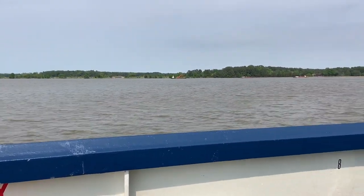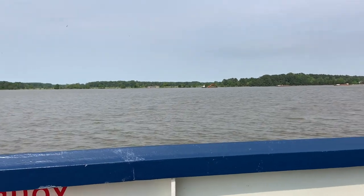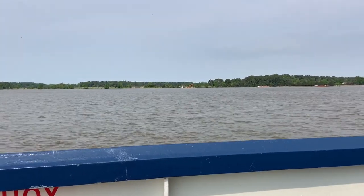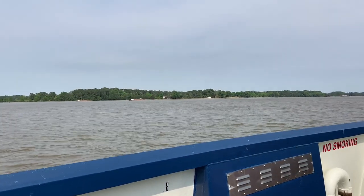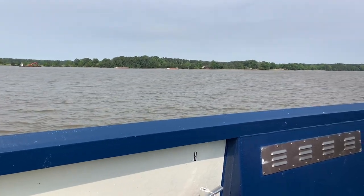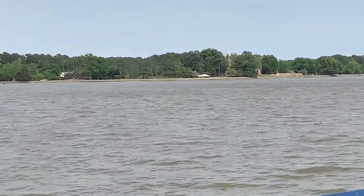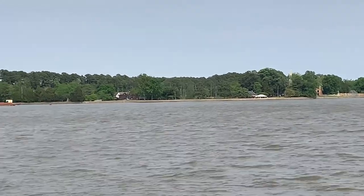They must be doing some construction because you can see cranes out there. And over there — that's actual Jamestown straight ahead. You see that tall white building? That's the actual Jamestown site, the archaeological dig site. I'll zoom in on it — yes, that's the actual Jamestown archaeological site.